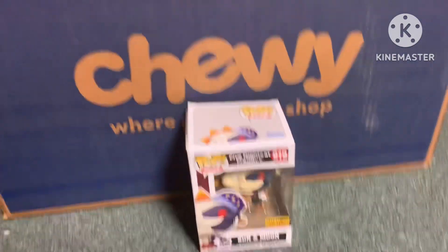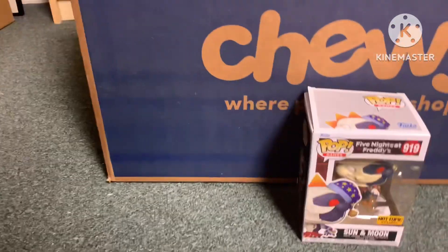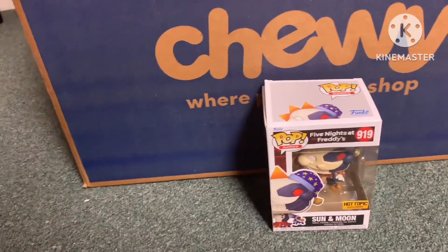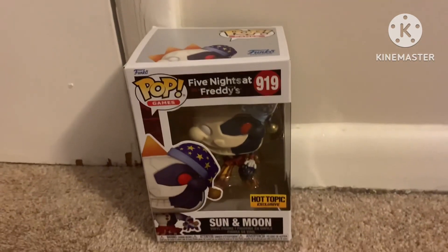I don't know if you can hear that noise in the background. I'm just testing this to see if it's there, if you can hear it. You can kind of hear the noise in the background, so I'll just record it in my room today.